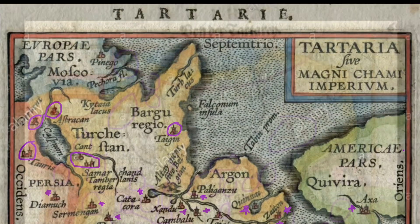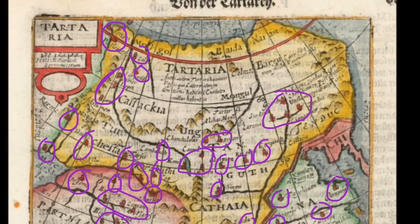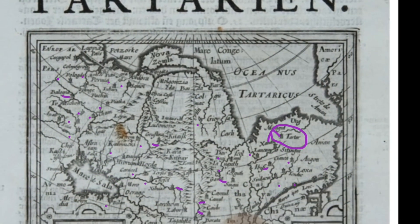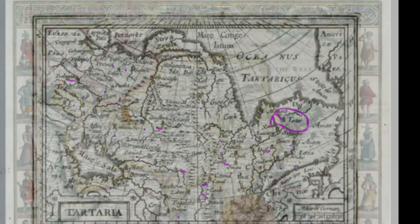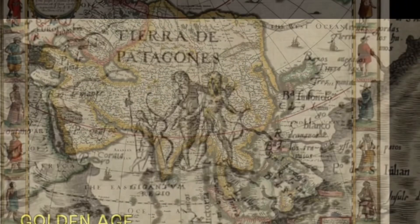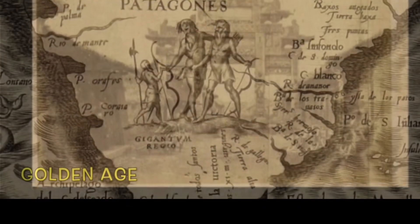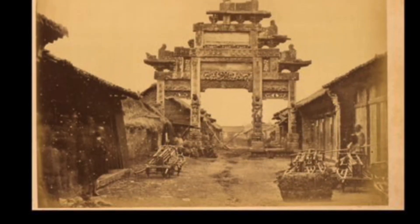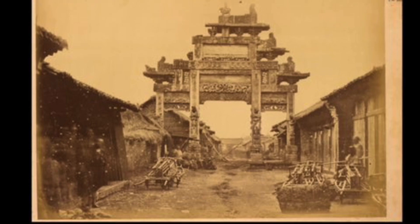The old world maps have so many cities marked on them. They actually draw in little castles to represent the cities, and as you can see I marked some here with purple highlight. The history here is obviously skewed by our historic records narrative. What are they hiding from us and why?